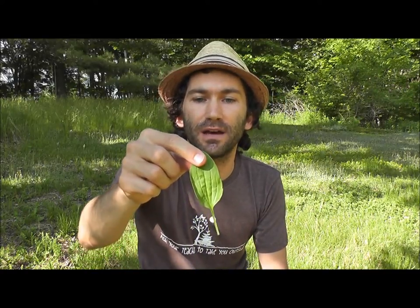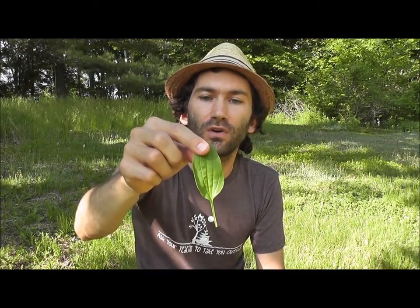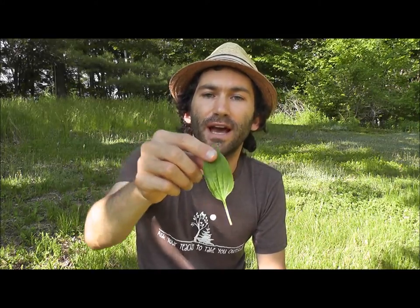The first one we're going to talk about is plantain. Now this is not plantain like the banana. This is Plantago major — that's the Latin name — and it's an edible wild leafy green that you'll be able to recognize from the long broad leaves with the vertical ridges running down it.